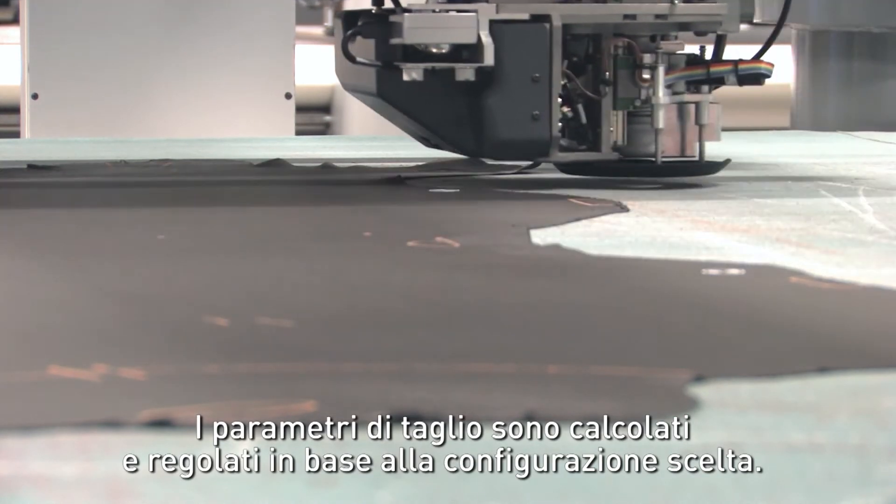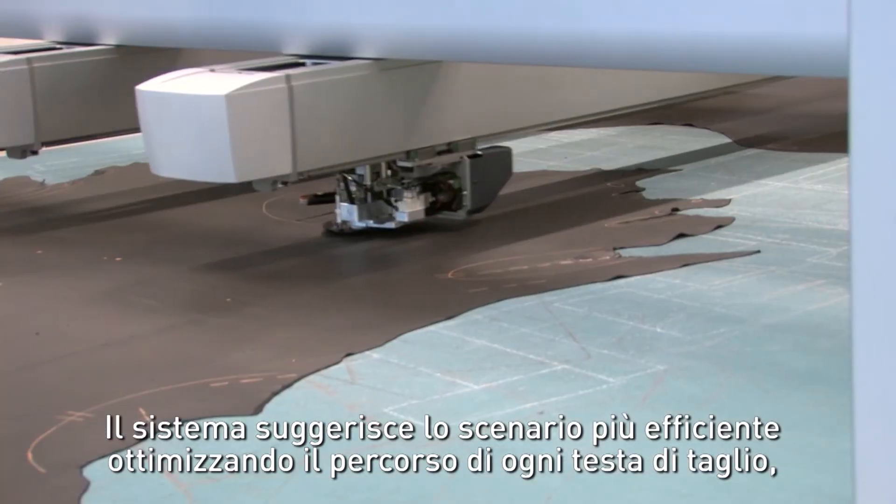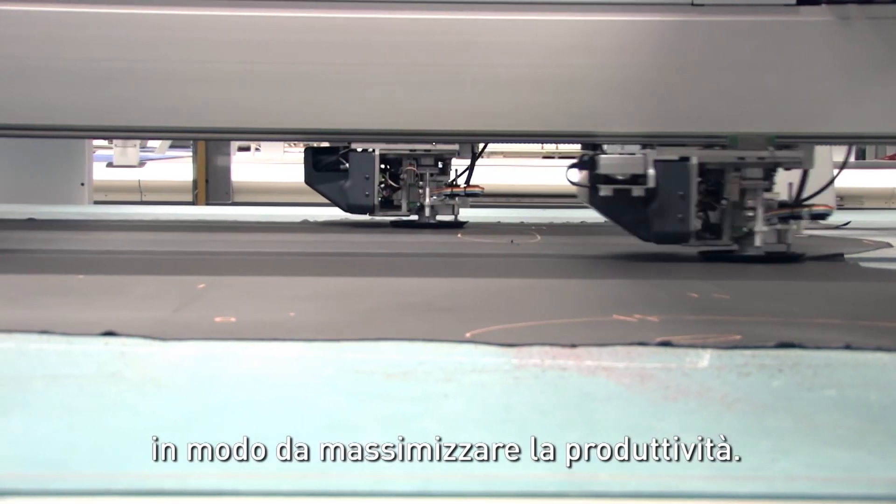Cutting parameters are calculated and adjusted to suit the chosen configuration. The system suggests the most efficient scenario by optimising the cutting path for each cutting head to optimise the productivity.